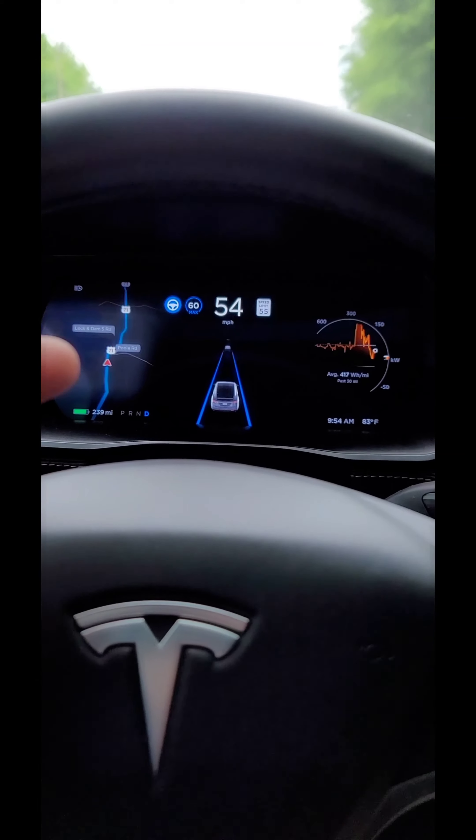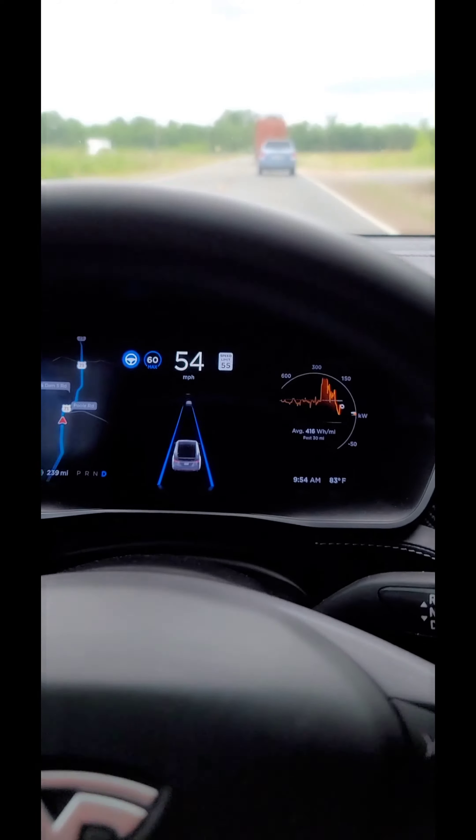There are some easter eggs to it as well. When you get to 122 miles of range left, you can do a button combination and turn on Back to the Future mode, which shows everything in gigawatts. And when I get to 88 miles per hour it really feels like I'm about to go back to the future.